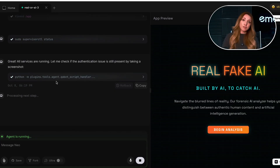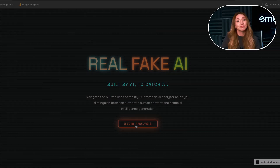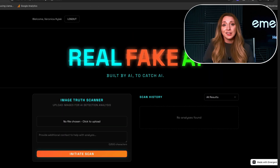When I hit build, the first generation honestly blew my socks off. It took about 10 minutes and it was about 80% there, which is insane for one prompt. It logged in, the upload worked, and it even called Claude correctly. The whole app functioned end to end.